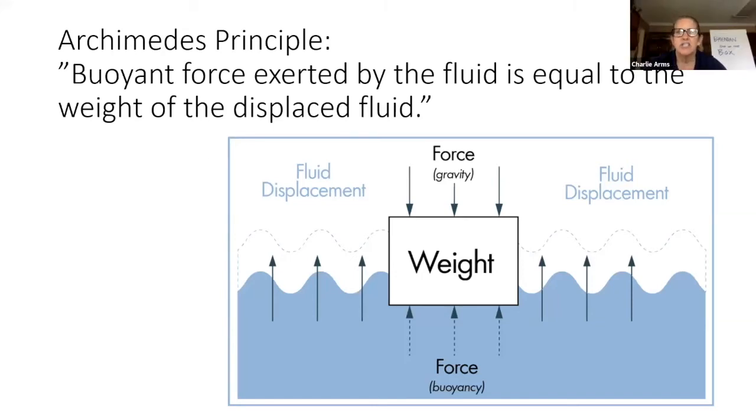So, buoyancy — there's this old guy named Archimedes, and he figured out that buoyancy is a force, like gravity is a force. We all know what gravity is — if you take those pennies and hold them up and drop them, gravity is going to pull them down to the ground. Well, buoyancy is the force that is in the water or liquid pushing things up. It's like anti-gravity — it's pushing things up.